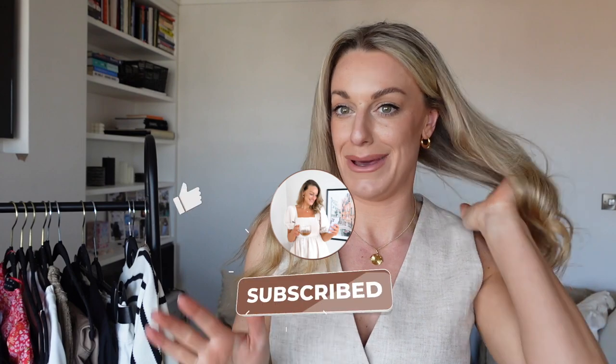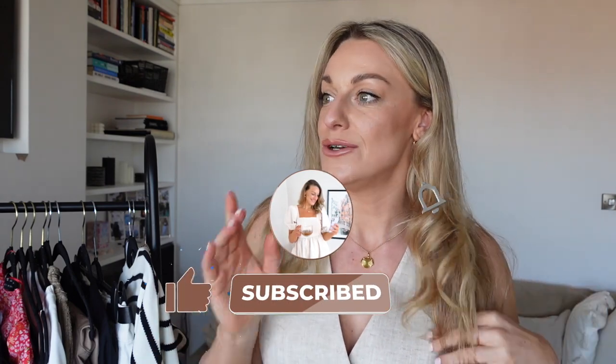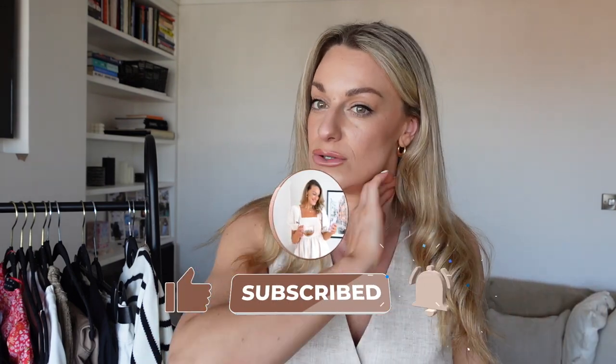Everything will be linked down below for you guys to shop afterwards. If you can't find anything, just leave me a comment. I love hearing from you guys — that's actually why I made this video, because so many of you have been asking for a New Look haul. I'm also thinking of doing a River Island haul, so if that's something you'd want, leave me a little comment and let me know.